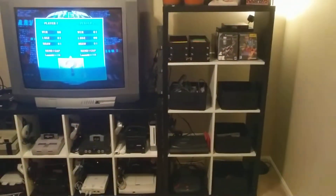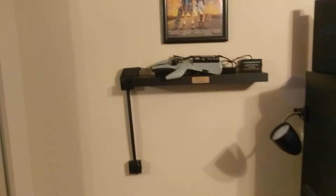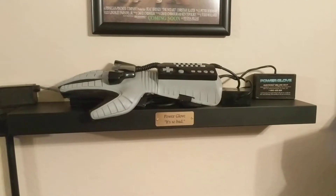Here we go. You can see I've been to IKEA and got some nice shelves. First off, I'm going to show off this bad boy — we've got the old Power Glove. It's so bad!